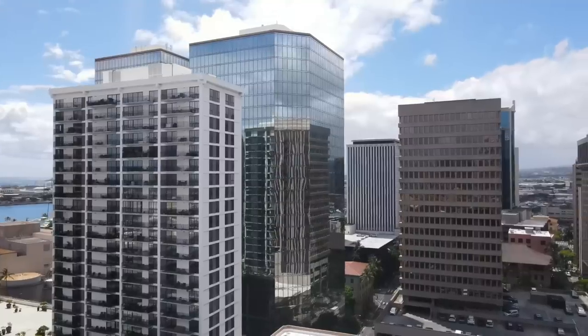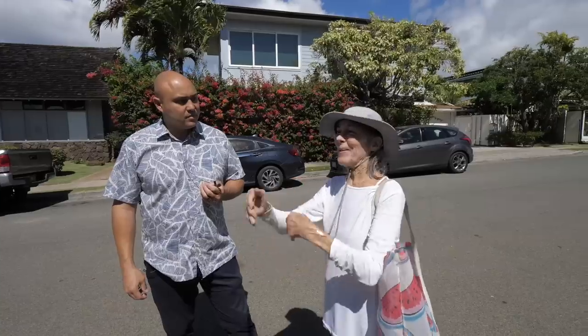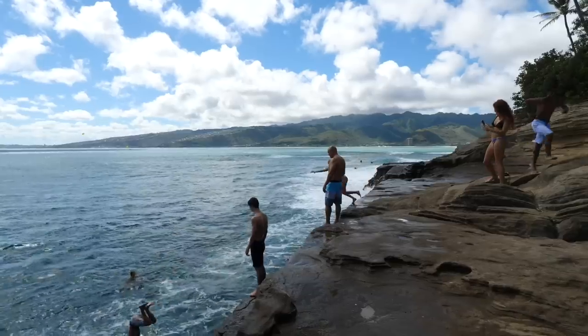We've already done videos on Moanalua, Salt Lake, Kalihi Valley, Makiki, Manoa, Downtown, Ward, Kaimuki, Diamond Head and Kahala, and Hawaii Kai. But the one area that I know you guys are waiting for that we haven't dropped yet is Waikiki. So that's kind of its own thing — it's a huge part of Honolulu and it's historically really important to us here. We're not going to get into it too much today, but that's coming.